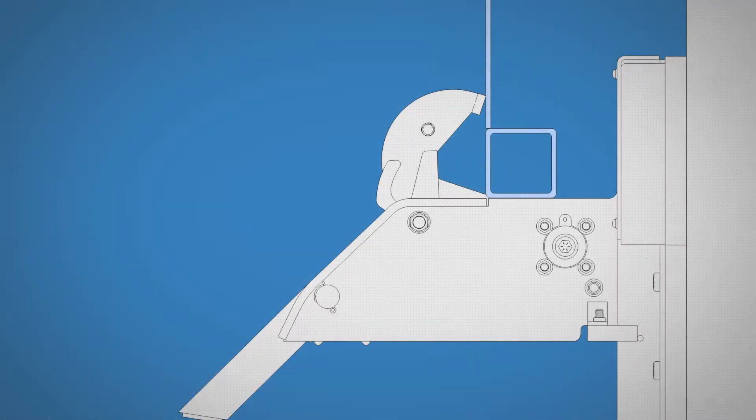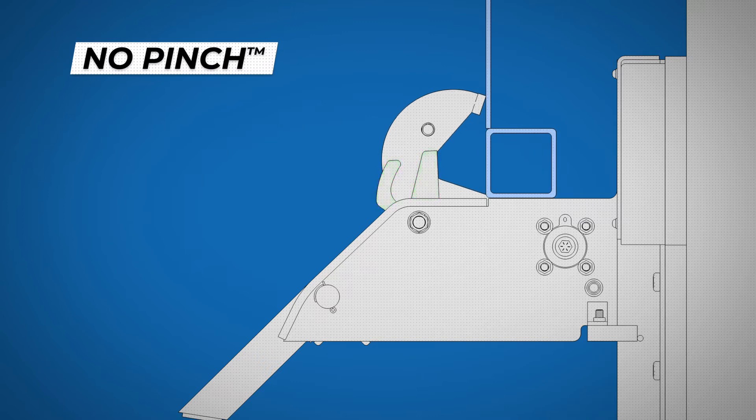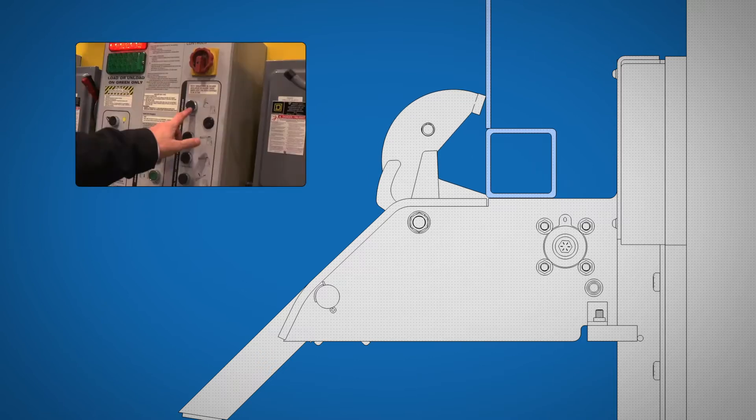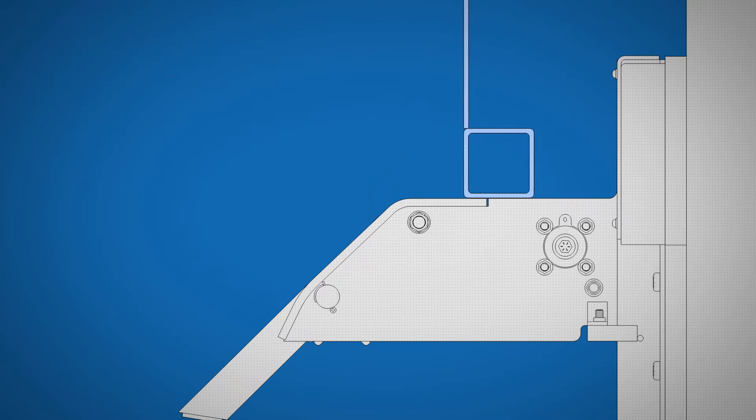Only Nordoc's AR-20K's patented no-pinch auxiliary lock system fully secures virtually all trailers with obstructions without pinching the rear impact guard, providing the highest level of safety and convenience.